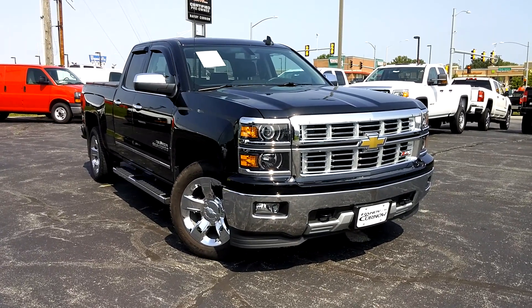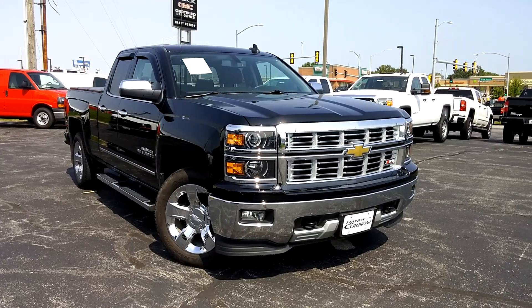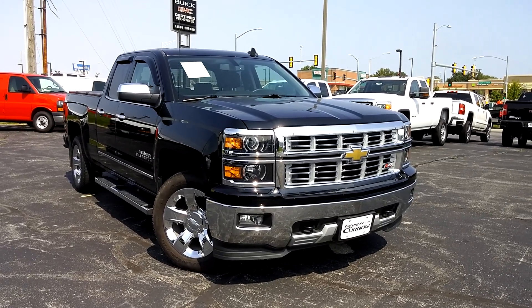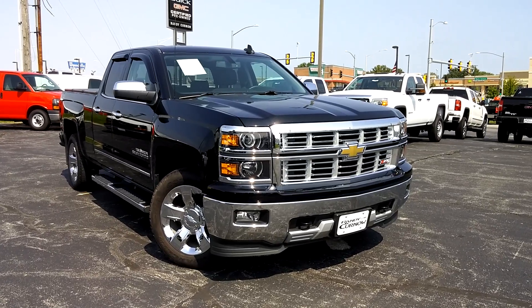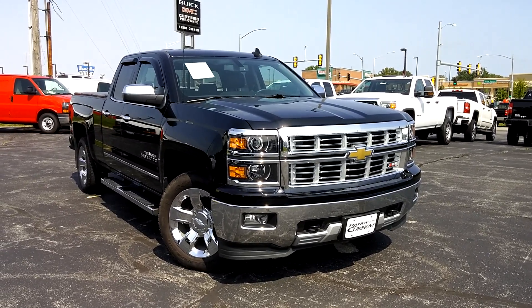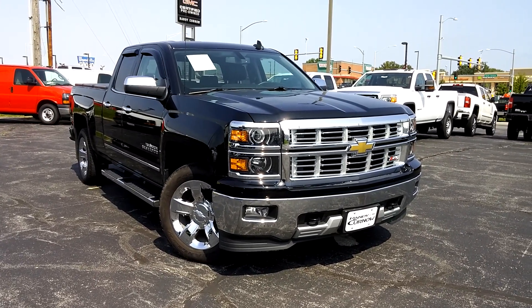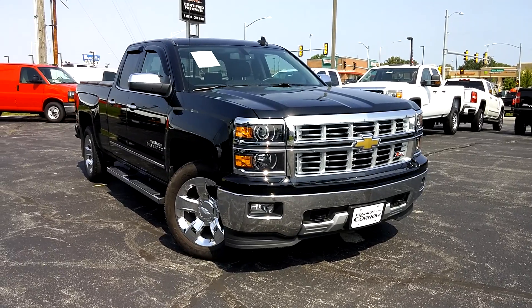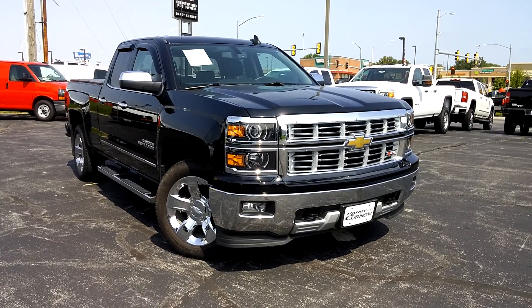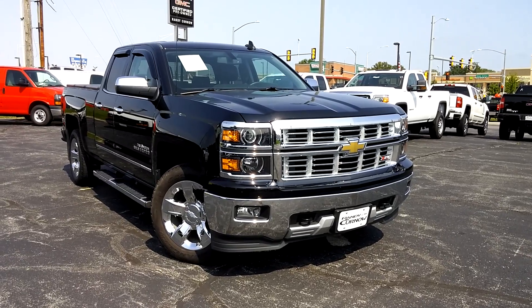We want to thank you for taking the time to view this walk-around video on the 2015 Chevrolet Silverado 1500 LTZ. We are located at 7707 State Avenue in Kansas City, Kansas. You can reach us by calling 913-334-1166, or always online at www.randykurno.com. We are open from 9am to 8pm Monday through Thursday, and 9am to 6pm Friday and Saturday. Again, we thank you for taking the time to view this video and we hope to see you soon.